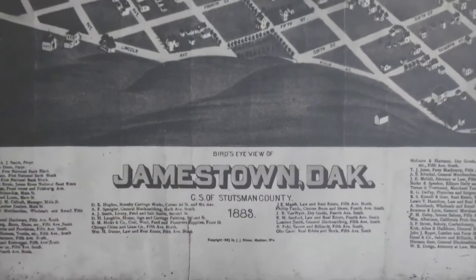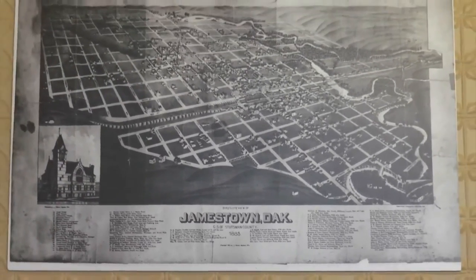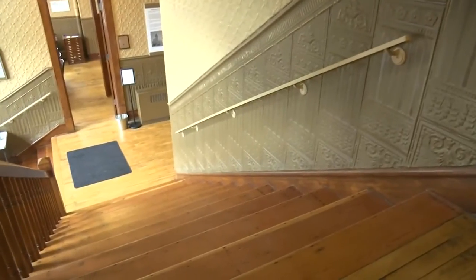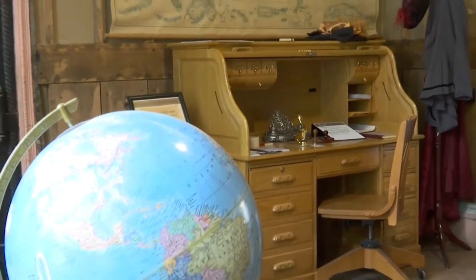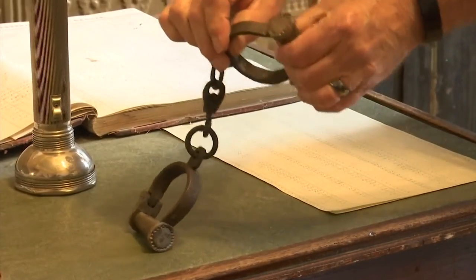The birthplace of North Dakota is home to many unique features throughout. Every time I come to work, I see something that I hadn't seen before. There are 26 different patterns on the press tin. The floors are original, and the staircase going up to the courtroom has wide treads and low rise. The building functioned not only as a courthouse, but also as school superintendent, treasurer, and county auditor offices, with a jail on the basement level.